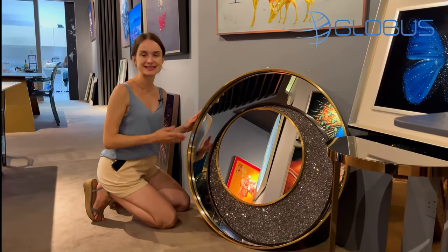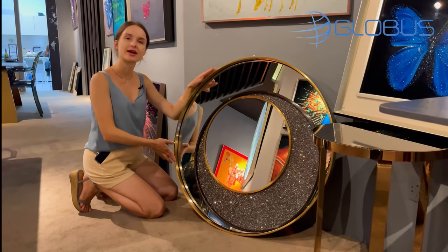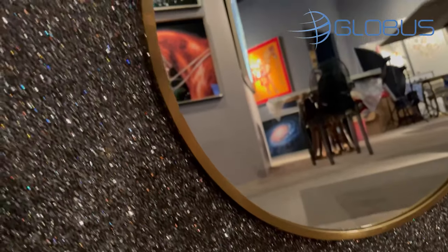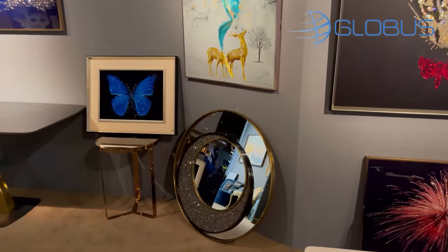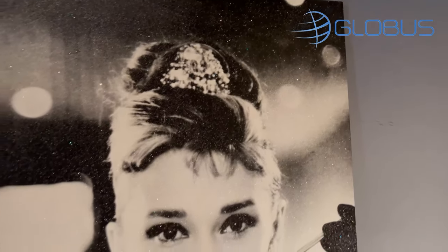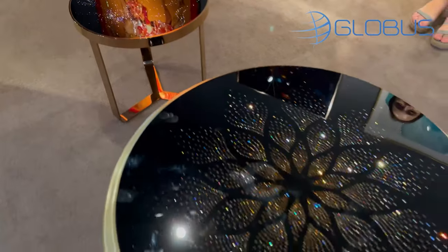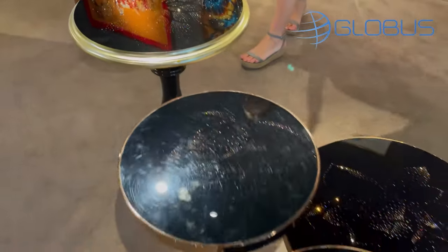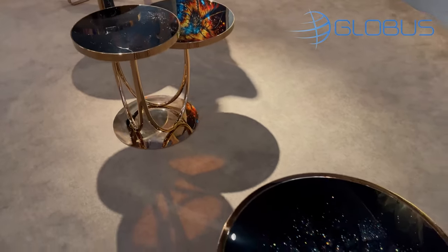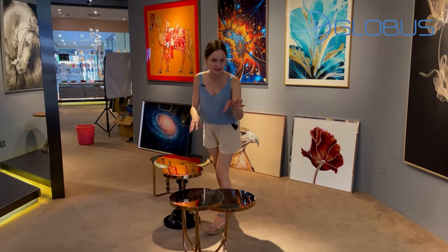Except for paintings, this factory can also offer wall decorations like mirrors, accessories for a bathroom, or even side tables. Let's see them. Absolutely adorable side tables — I don't know what is more sparkly, the side tables or the painting, but this looks just beautiful.